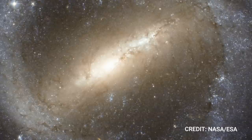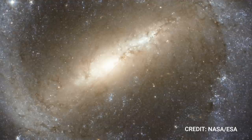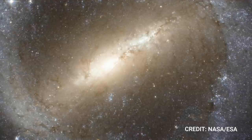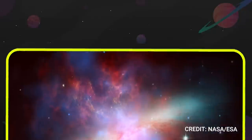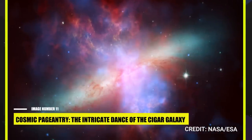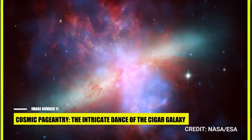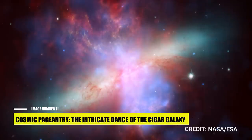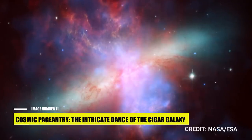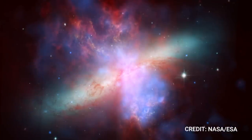Isn't it incredible that we can learn so much about our own galaxy by studying the distant cosmos? Truly, the universe is a treasure trove of knowledge waiting for us to uncover its mysteries. Number 11: Cosmic Pageantry — The Intricate Dance of the Cigar Galaxy. Nestled within the constellation Ursa Major, around 13 million light-years away from us, resides a truly extraordinary galaxy — Messier 82, or as it's more fondly known, the Cigar Galaxy. This bustling cosmic metropolis stands as the second largest member of the M81 group, stretching an astonishing 40,800 light-years across its D25 isophotal diameter.